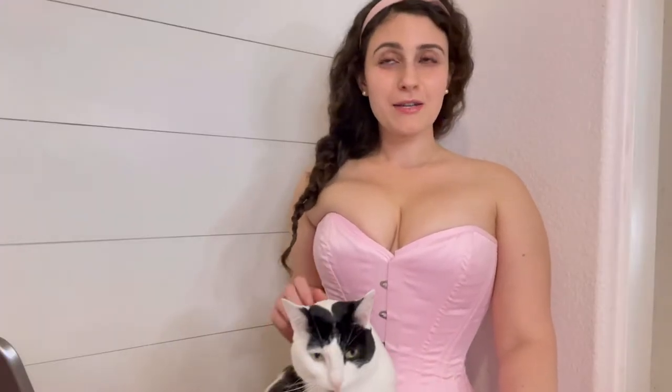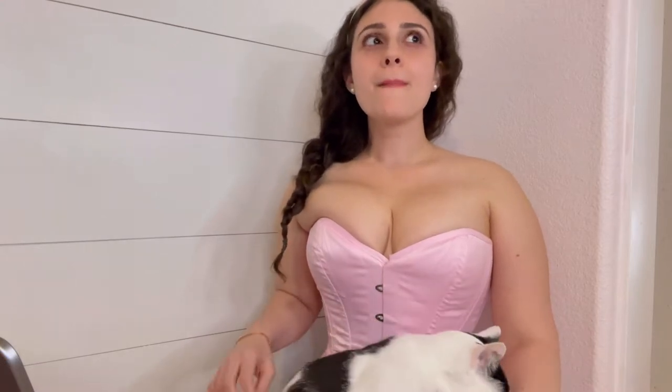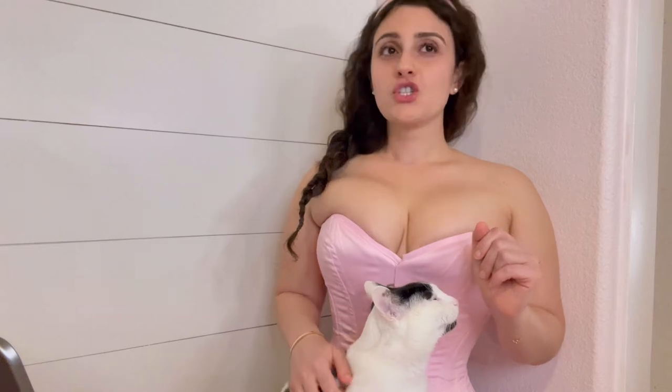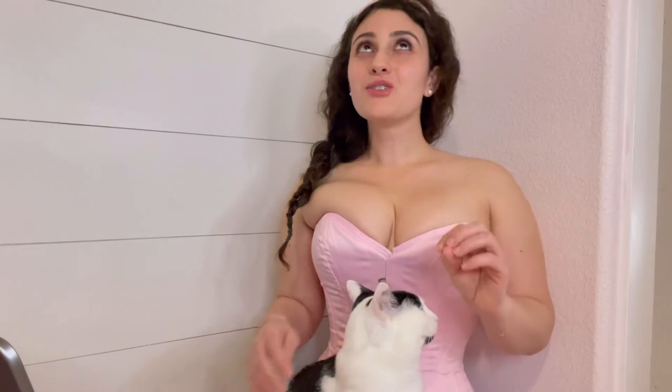So the first one is overbust or underbust? Starting off strong, I see. I'm gonna have to choose underbust because right now I'm waist training, so I prefer my underbust to waist train. But I do love an overbust because I don't have to wear a bra. I'll stick with my answer — underbust it is.